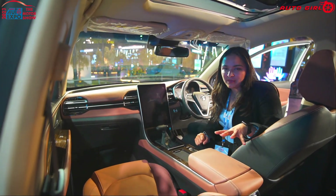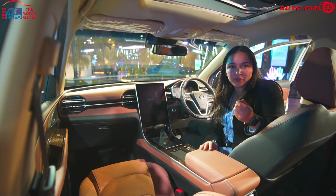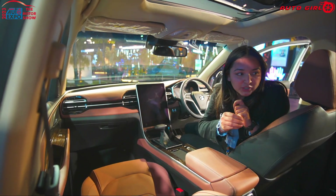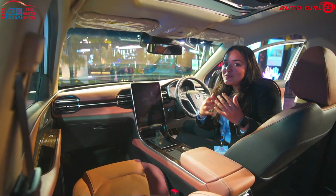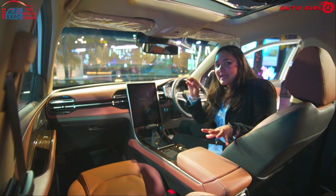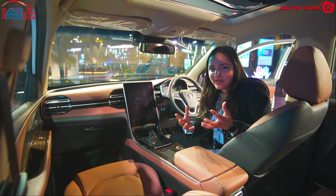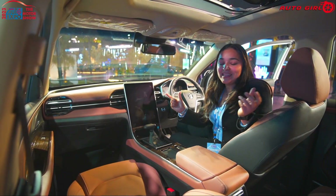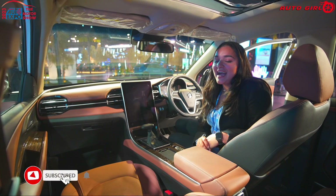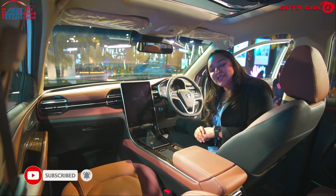So if you have 5 people in your family, I think you should definitely go with the regular Hector because in the Hector Plus, only kids can comfortably sit in the third row. You must consider this because feature-wise, all variants of the Hector and Hector Plus offer the same features. So this was my video on the Hector Plus — I hope you liked it. We have made a lot of videos at the expo, please check those out too.